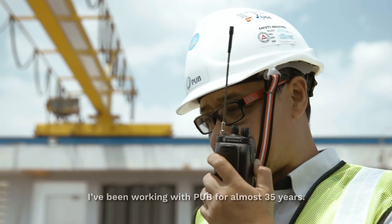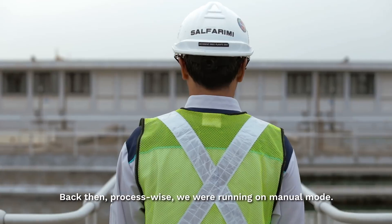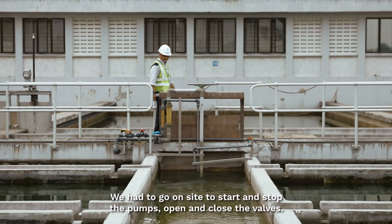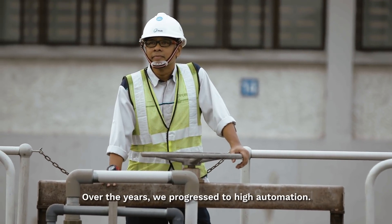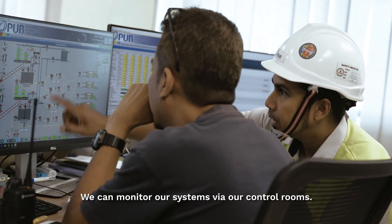I've been working with PUB for almost 35 years. Back then, process-wise, we were running on manual mode. We had to go down to site to start and stop the pump, open and close the valve. Over the years, we progressed through high automation. We can now monitor the system via our control room.